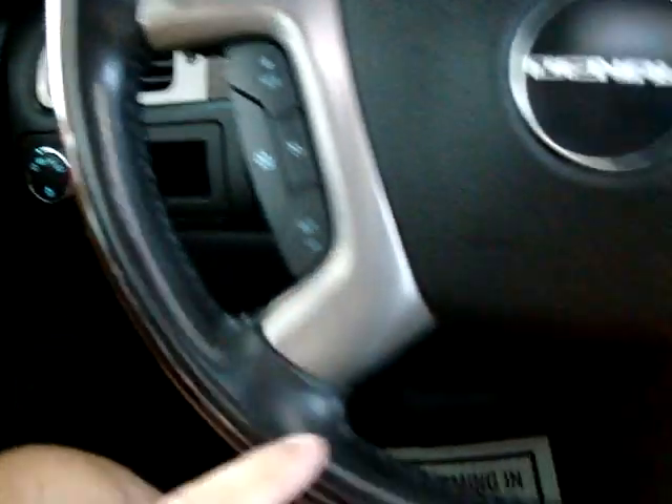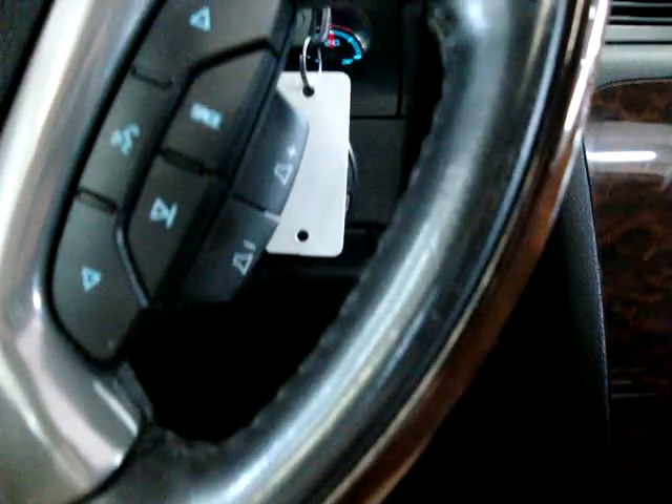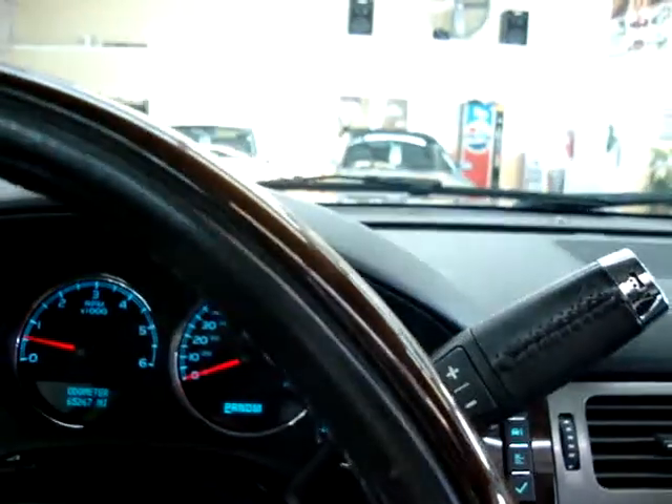We've got cruise control over here. The steering wheel has leather plus wood trimming — I'll pan around it so you can see it's in perfect shape with no tears, cuts, or cracks on either the leather or the wood trimming.